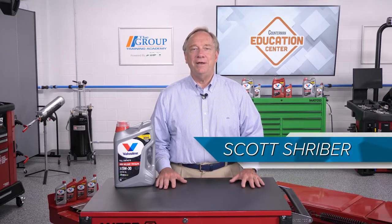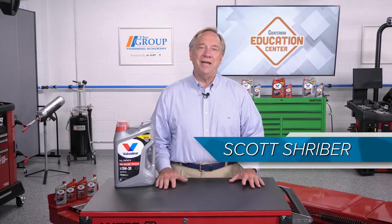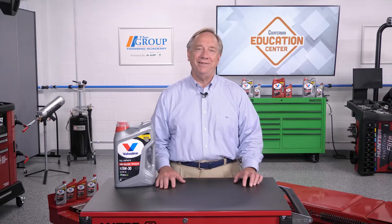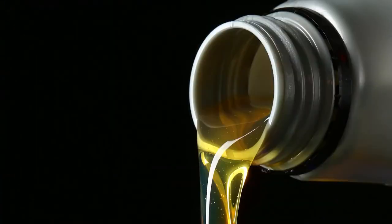Hello, welcome to the Counterman Education Center. Today, we are going to talk about a part of our vehicle that is critical to its ability to perform and last. You guessed it, the oils we use in the engine.